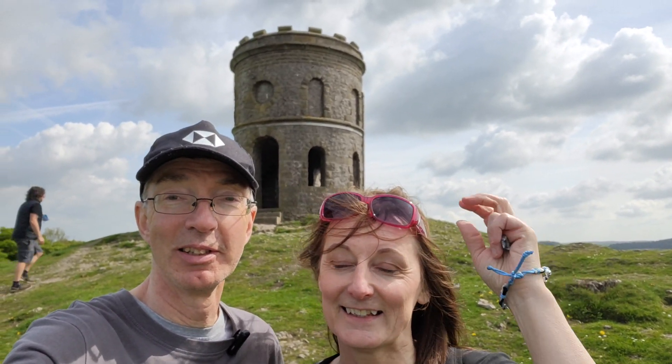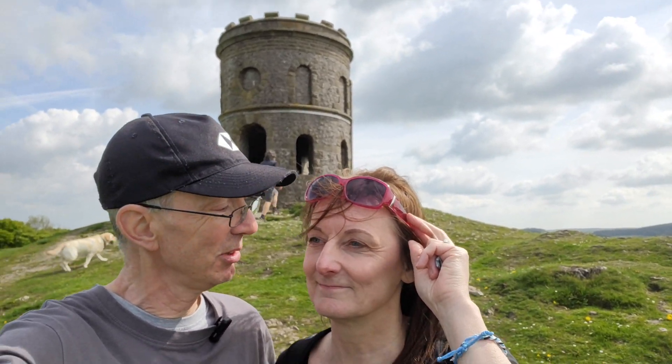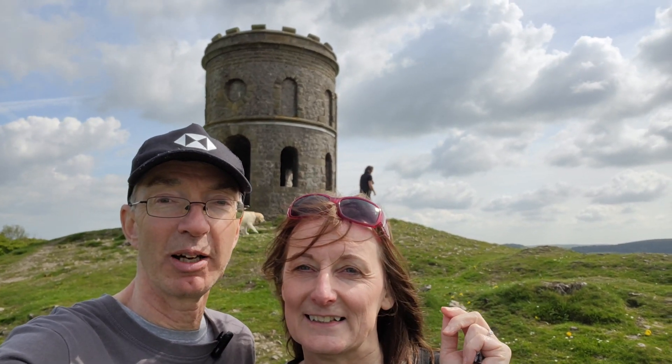That was fun, wasn't it? Yeah, it was windy. Solomon's Temple in Buxton — Grinlow Tower, Solomon's Temple. It's been lovely, and lovely weather as well. We didn't really mean to come here today — it was kind of an impromptu decision. Something else didn't work out, so we just came here.